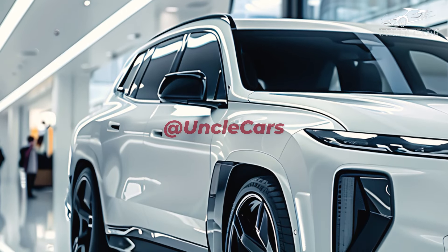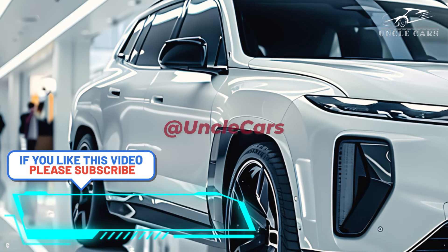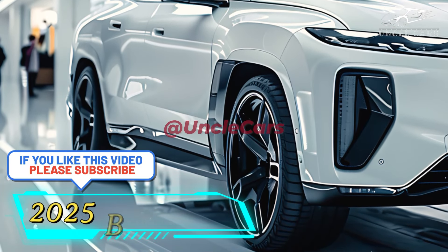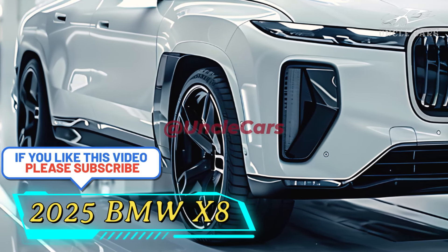The 2025 BMW X8 is a high-end SUV that looks good and performs well. BMW's new high-end SUV will be called the 2025 BMW X8.